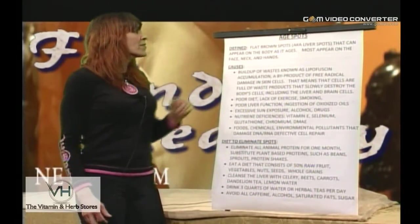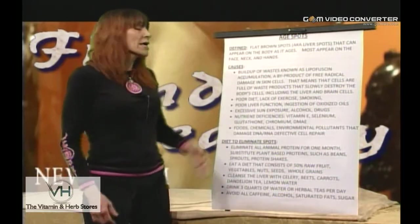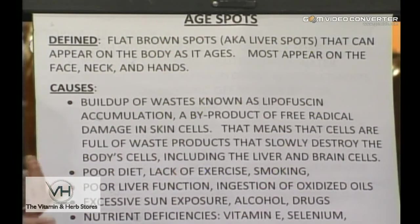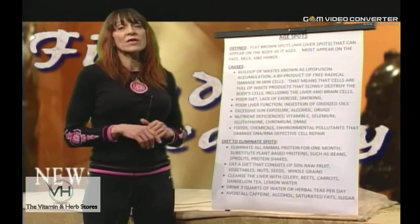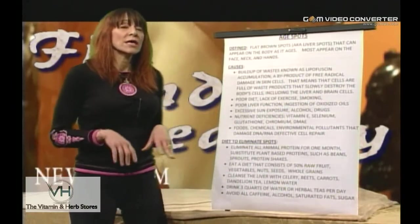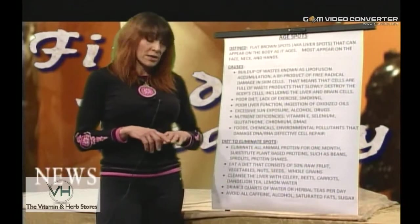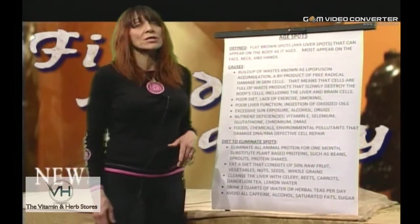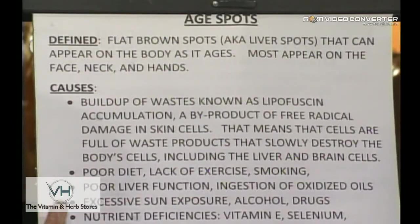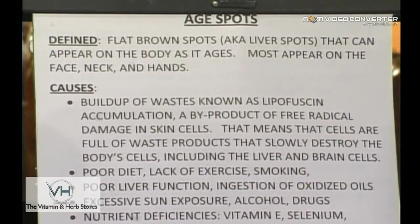Today our topic is age spots. They're defined as flat, small, brown spots you'll see on the hands or face. They're often called liver spots and appear most commonly on the face, neck, and hands — the areas that generally have the most sun exposure, which is one of the contributing factors toward age spots. Basically, it's the buildup of various waste products known as lipofuscin, a byproduct of free radical damage on the skin cells.